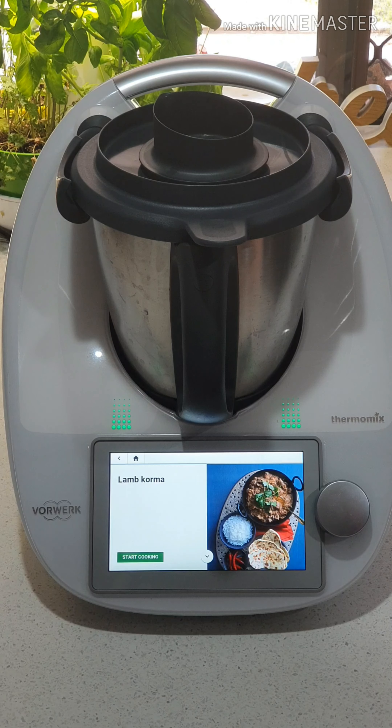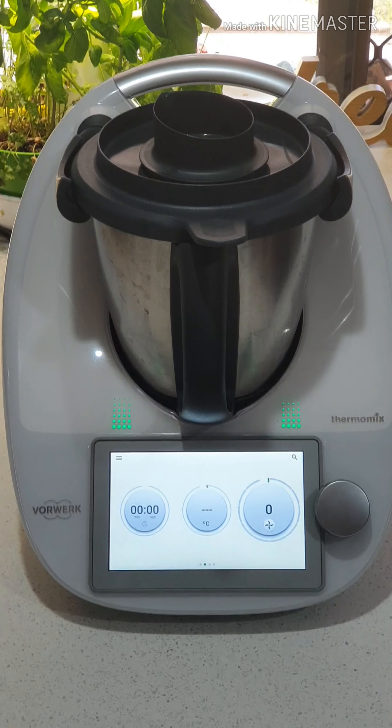Cookidoo — absolutely amazing feature. Don't forget you get six months Cookidoo subscription included when you invest in your Thermomix, and after that it's $49 a year. Amazing value — your whole family will be able to sit down and plan lots and lots of amazing meals.